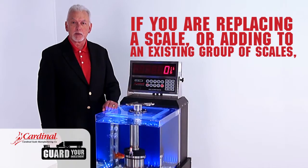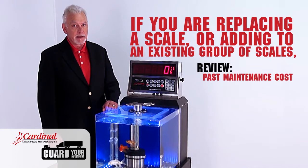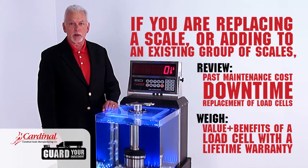If you are replacing a scale or adding to your existing group of scales, review the past cost of maintenance, downtime, and replacement of load cells — and weigh the value and the benefits of what a load cell with a lifetime warranty will do for you.